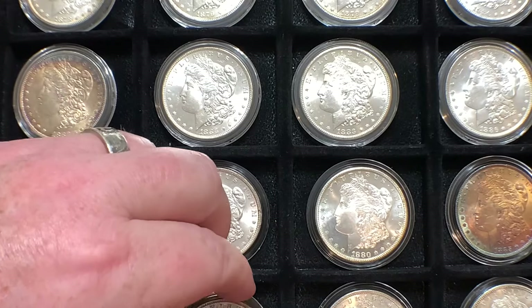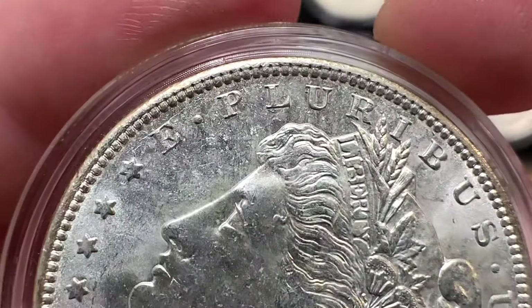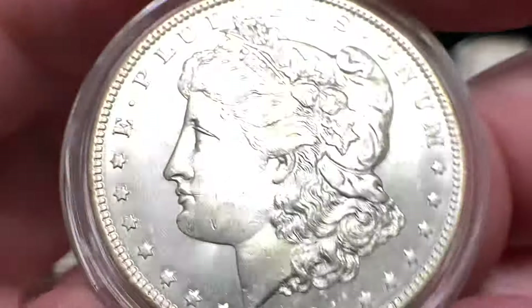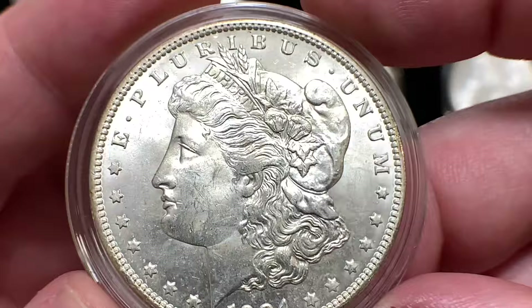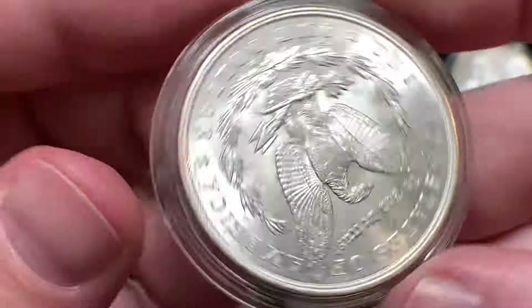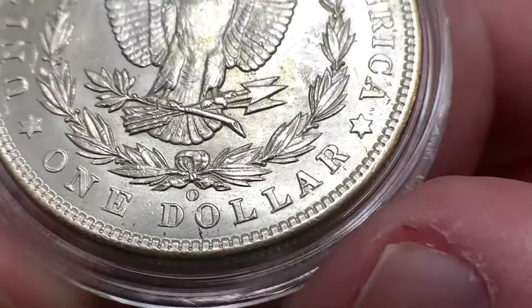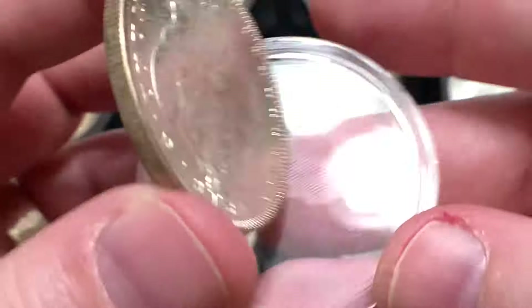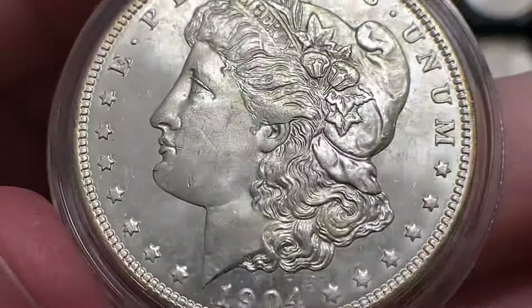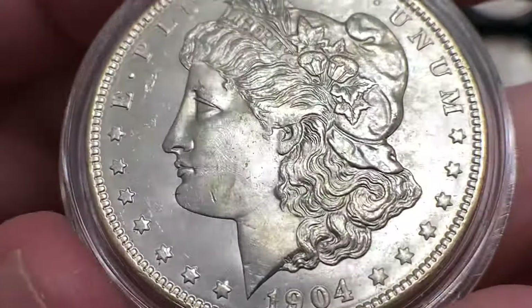Our next coin is a 1904 New Orleans. I got this coin because I really liked the die cracks on it. I got it relatively cheap — close to silver melt value at the time. I liked the die cracks. I would never send this coin in to get graded. It is mint state, but I suspect it has been dipped a few times. It just has some weird toning here and there, and it has quite the mark there on the cheek too.